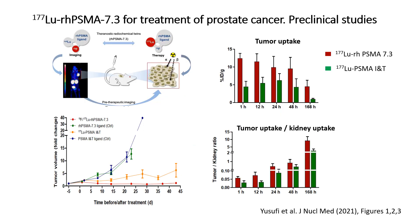As an outlook, I would like to show the potential therapeutic applications of RHPSMA ligands labeled with the beta-emitter Lutetium-177. In a preclinical study in mice bearing LNCaP xenografts, tumor uptake of RHPSMA 7.3 was significantly higher than that of the clinically used Lutetium-177 labeled PSMA I&T. Treatment with Lutetium-177 labeled RHPSMA 7.3 also resulted in a more pronounced inhibition of tumor growth than treatment with PSMA I&T.